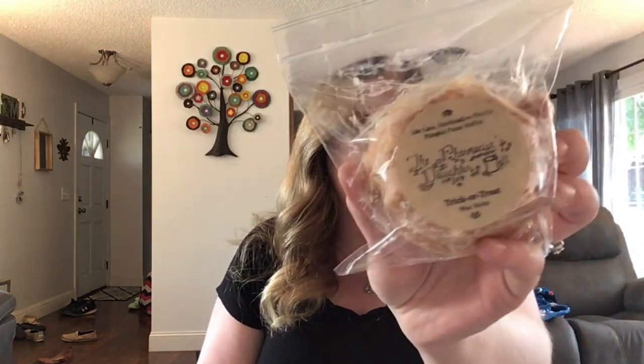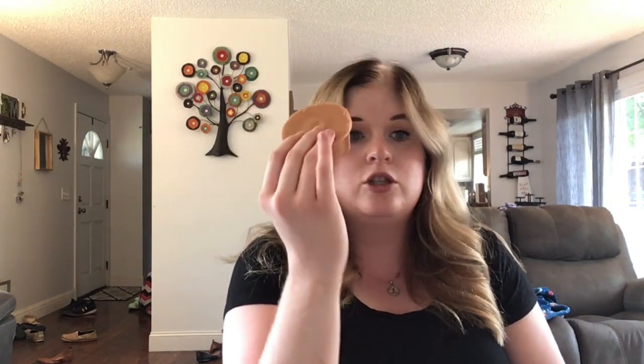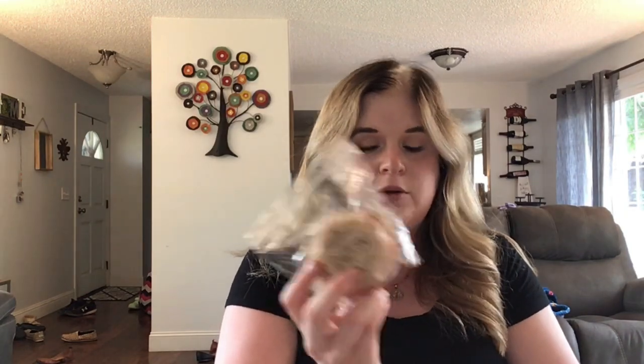Up next we have another bundt in Trick or Treat — Cider Lane, Marshmallow Fireside, and Pumpkin Pecan Waffles. I'm really getting into Pumpkin Pecan Waffles; the more I smell it the more I like it. The first thing I get is the Pumpkin Pecan Waffles and then the Cider Lane and Marshmallow Fireside mix so well together. This is really really good — another one I'd totally buy more of. It's already so strong and I think it'll be ready for October and November.